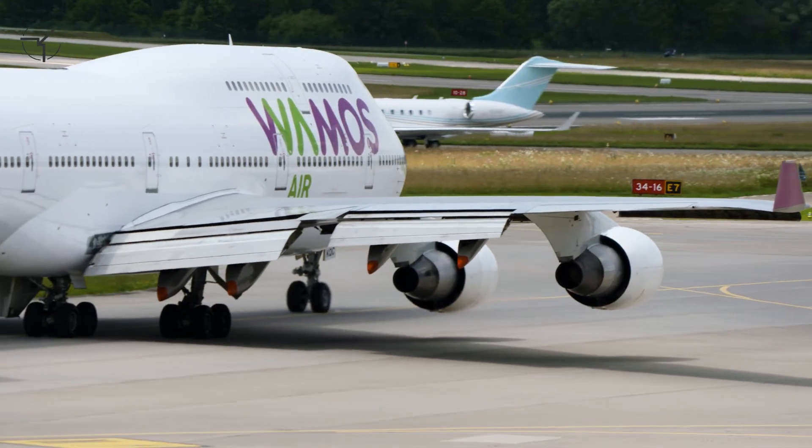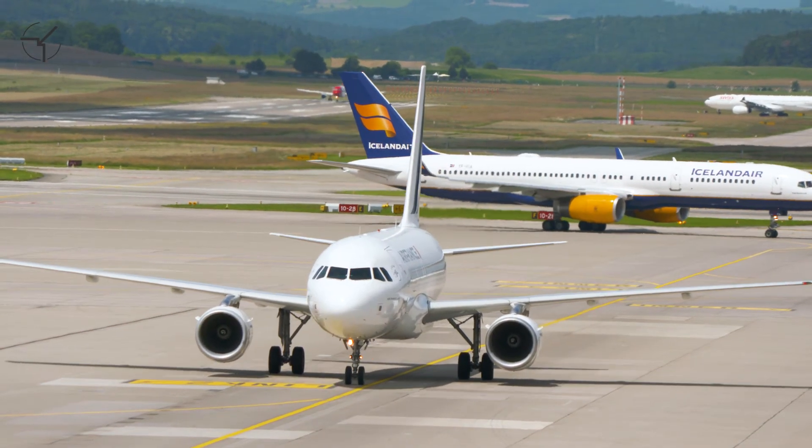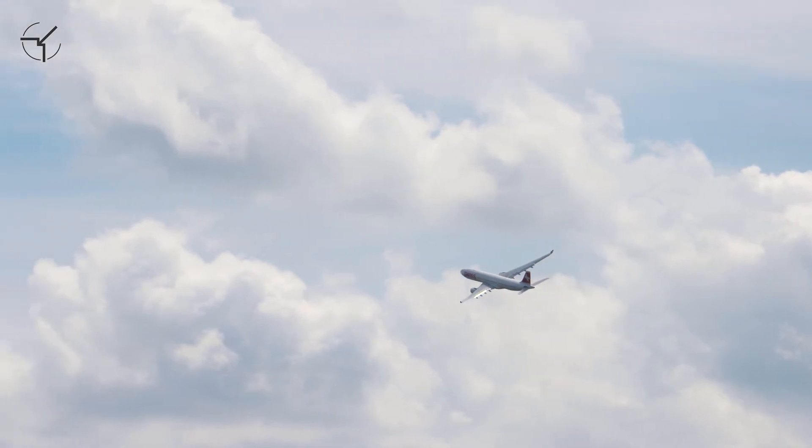Our system reliably protects airspaces of up to a four-kilometer diameter from any undesired airspace intrusion by a small aerial body.